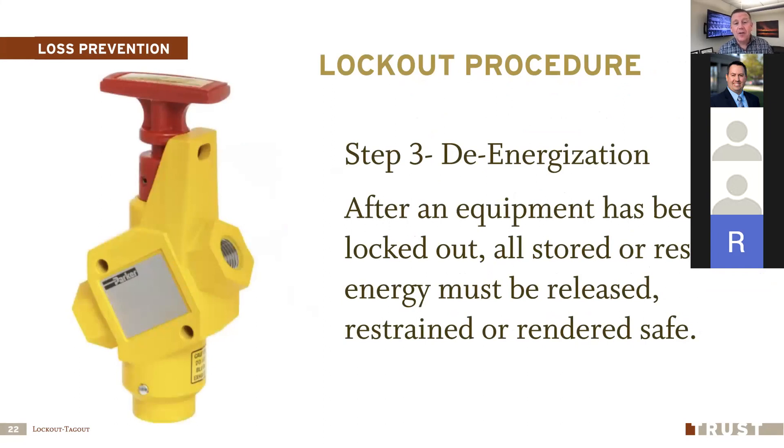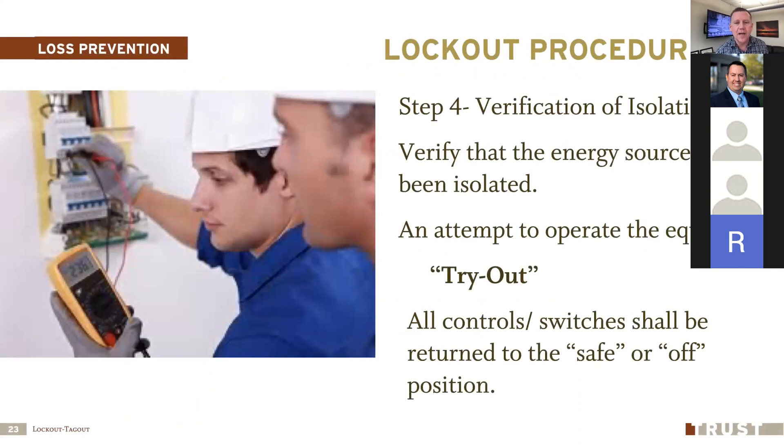Step three is de-energization: after the equipment is locked out, release any stored or residual energy. This could mean pushing a button, opening a valve, or grounding an electrical circuit — for a capacitor, there will be a specific process to release stored energy. For equipment like a press that moves up and down, you may need to lower it to the bottom or block it up to prevent it from coming down. Step four is verification of isolation — the tryout part of lockout tagout tryout. This could be as simple as pressing the start button, or using a voltmeter to verify there is no electricity in the circuit.